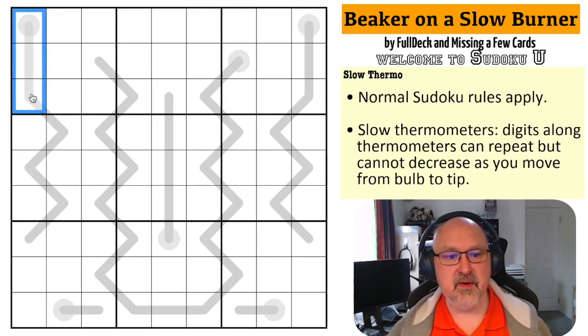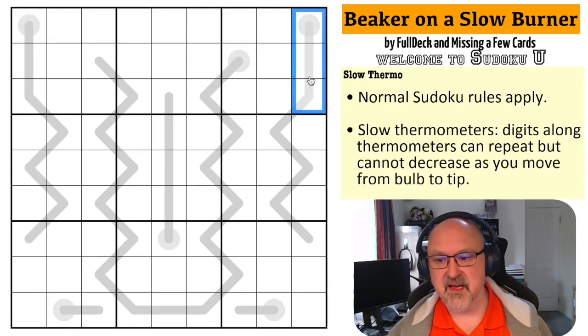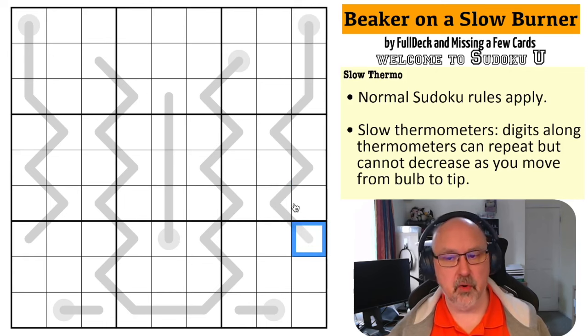Normal Sudoku rules apply — every box, every row, and every column must at the end of the puzzle have the digits one to nine without repetition. Slow thermos mean that digits must increase along the thermometers, but they could also stay the same. So these two digits could be the same digit if they don't see each other by Sudoku, as long as the digit is not lower going from bulb to tip. Digits must either increase or stay the same as you go along a thermo.